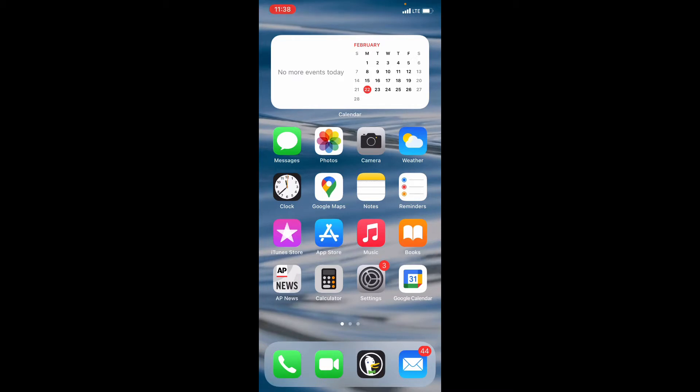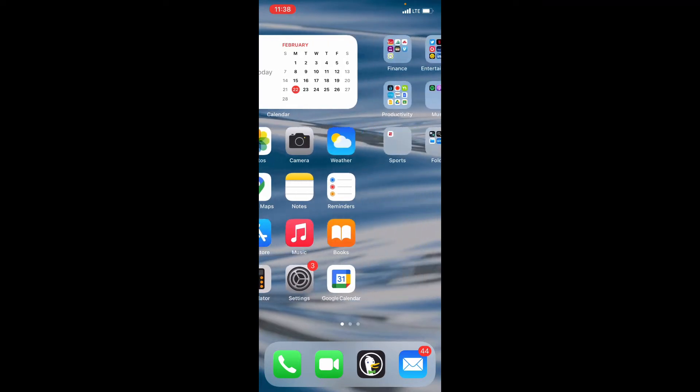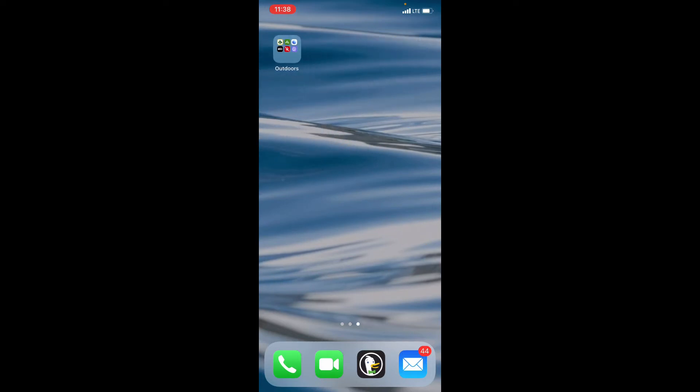Today's topic is how to find trails near you. This can be easily done through your smartphone, which is why I'm screen recording right now on my phone. All you need to do to start is download what's called the AllTrails app.